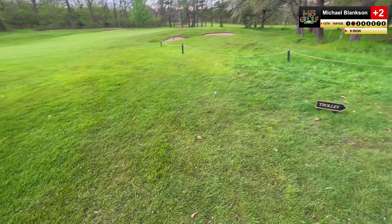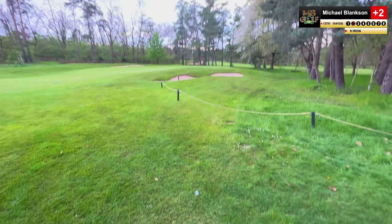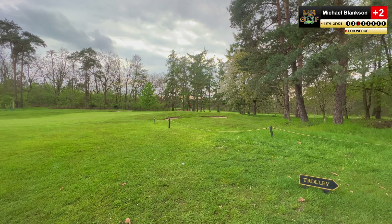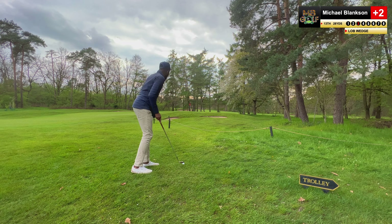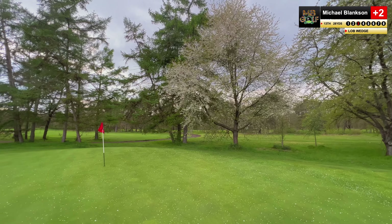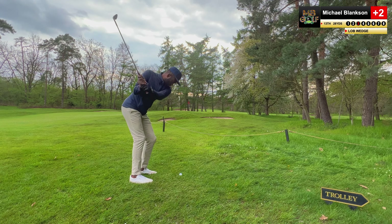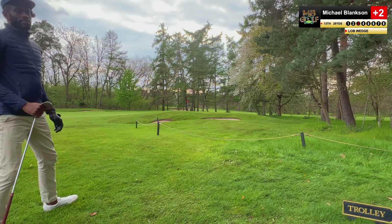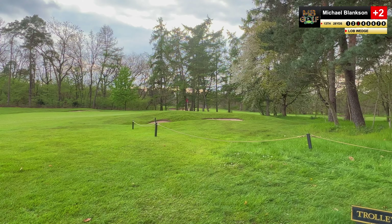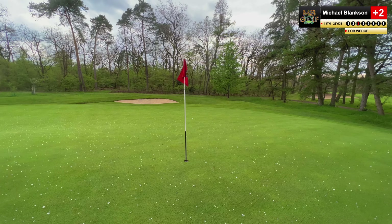That'll do — not bad, but not fantastic either, which is the motto of my game. 60-degree out of rough — it's probably my favourite club. The lie is okay, I'll get underneath it. The green is covered in white leaves. Okay, that's good — went a little bit long, but I'm putting. A par is possible.